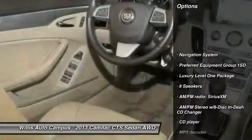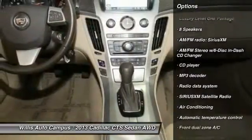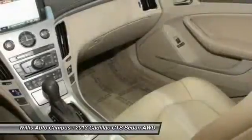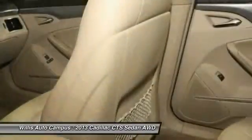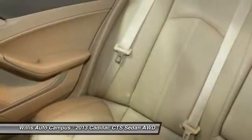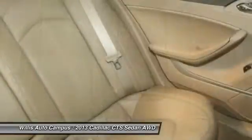Power passenger seat, traction control, navigation system, dual airbags, leather wrapped steering wheel, air conditioning front, power steering, AM FM stereo with in-dash six-disc CD changer, anti-theft security system, four-wheel disc brakes.